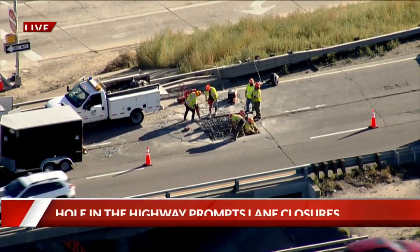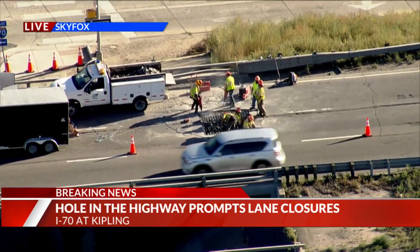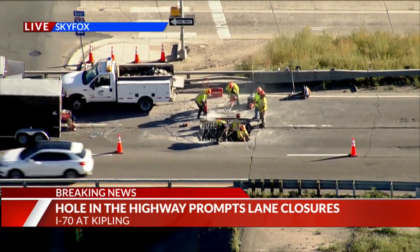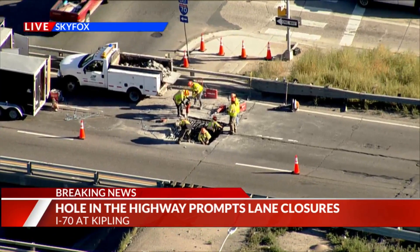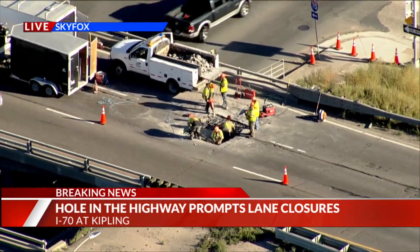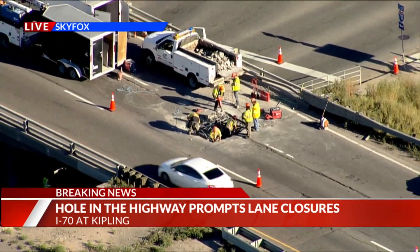We start here at 5 with some breaking news — a live picture from Skyfox right now as we're seeing a major issue on I-70. What you're looking at is a large hole in the eastbound lanes, and there's work being done right now with CDOT crews trying to repair that massive hole. We don't know how this started, but there's only one eastbound lane of traffic flowing through right now. This is right at I-70 and Kipling.